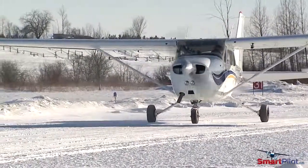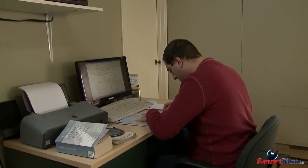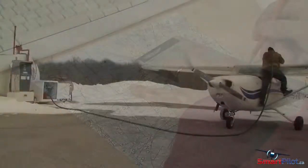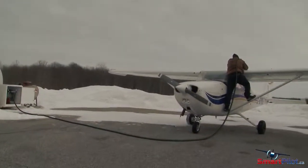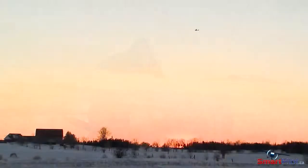Flying in the winter can be a great experience, but be sure to leave yourself lots of options. Perform thorough pre-flight planning and if possible carry extra fuel. Remember the adage: time to spare, go by air. Flying, particularly in the winter, isn't a race. Take your time and put safety first.